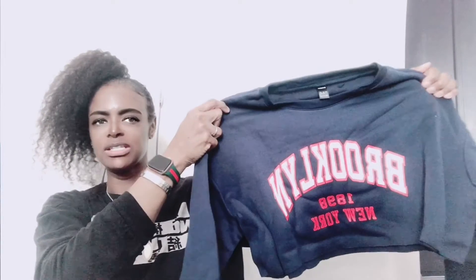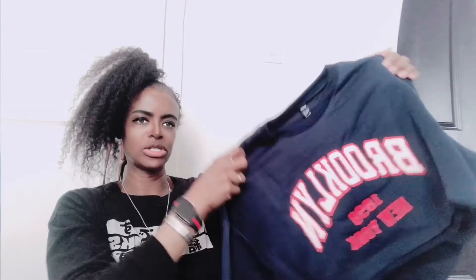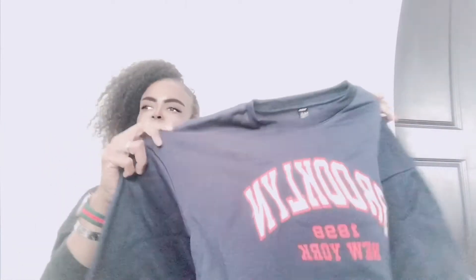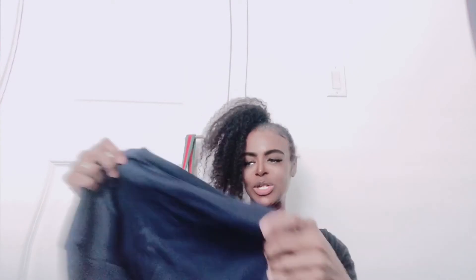This one also says Brooklyn — it's a cutoff shirt. I love little half shirts that show my stomach. It says 'Brooklyn 1998 New York,' it's a really pretty navy blue, and I think it was only about five dollars. The material is really thick and soft, so this one will definitely get worn a lot.